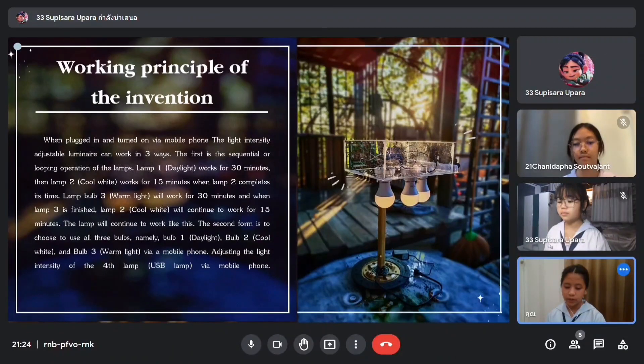The second function is selecting one of the three light types to function separately. The third function is adjusting the brightness of the lamp.